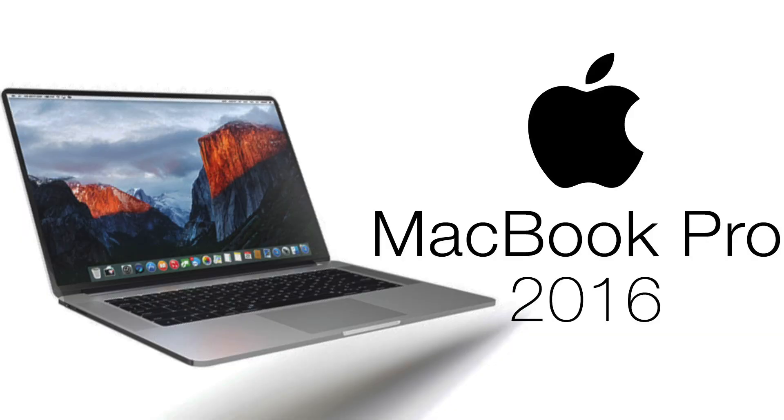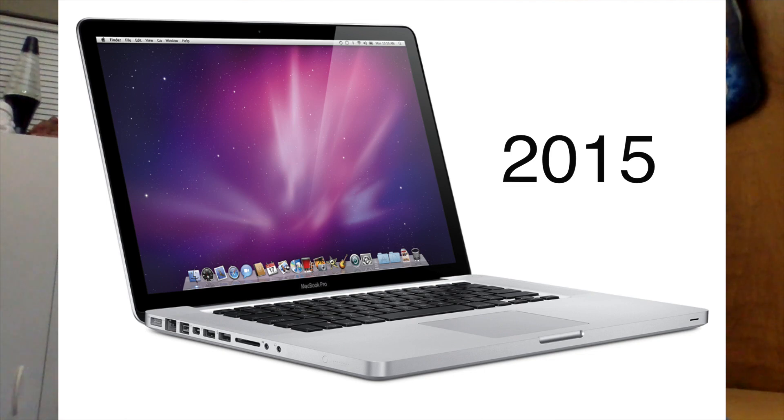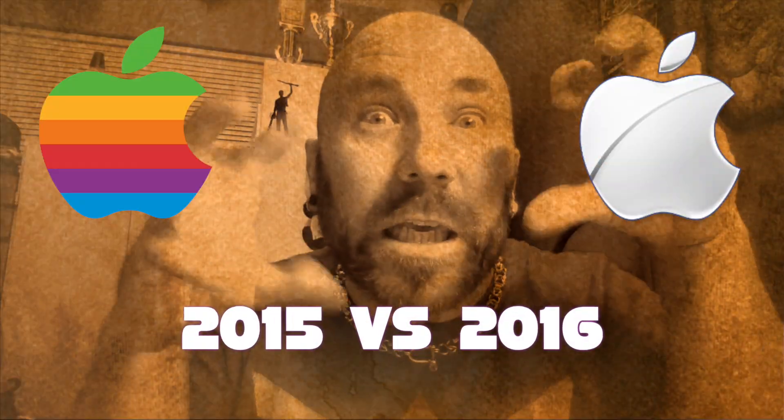Thanks for stopping by. If you're watching this, you're interested in the MacBook Pro — the 2016 and the 2015 model. This is my first video where I'm comparing side-by-side. It's a versus challenge! Bear with me because this is just a quick pros and cons list of both.